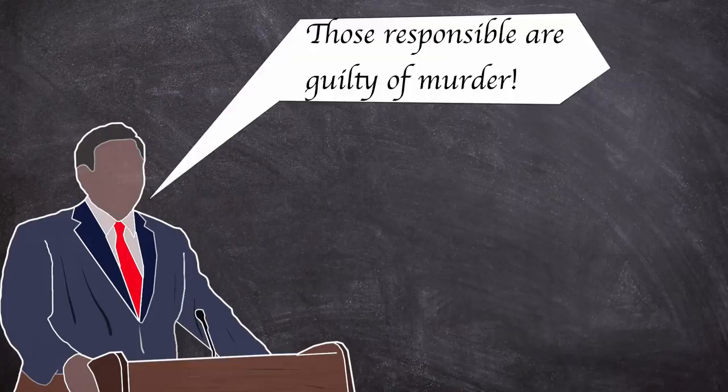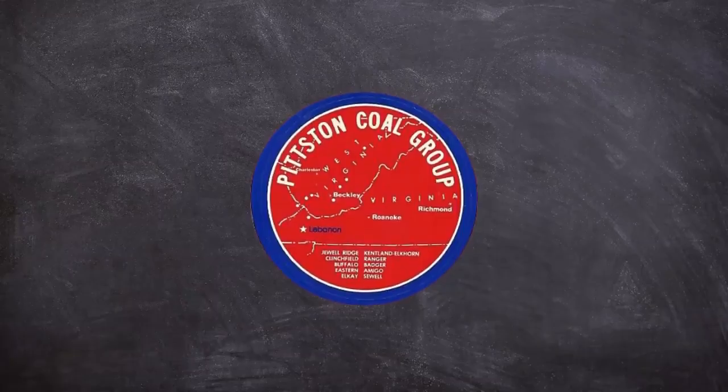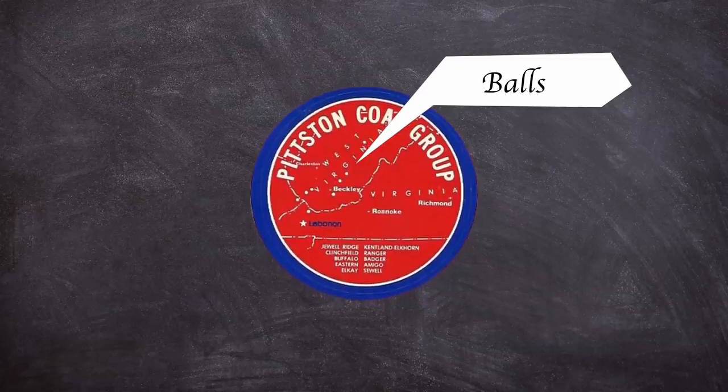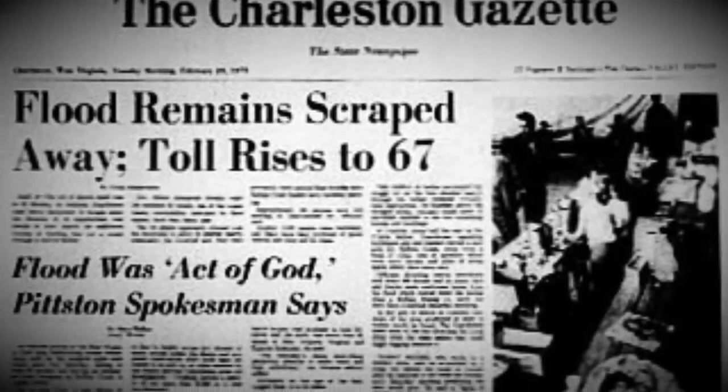The citizens investigation was far more damning of the Buffalo Mining Company and its later owners the Pittston Coal Group, stating in its conclusions that the company was grossly negligent in constructing and operating the refuse dam on its property, that the company violated state and federal law since the dam was never approved for proper design and maintenance, and that the company's first concern had been to increase its profits. In an attempt to absolve itself of any blame, Pittston Coal put out a press release not long after the flood, stating that the disaster was an act of God and the dam was incapable of holding the water God poured into it.